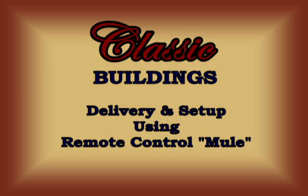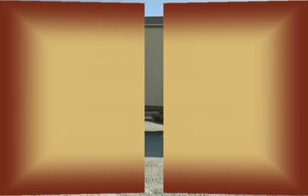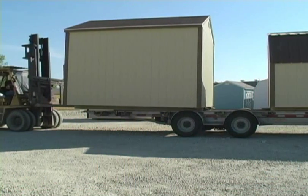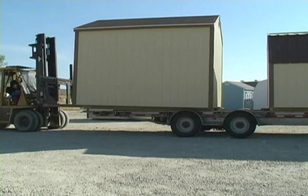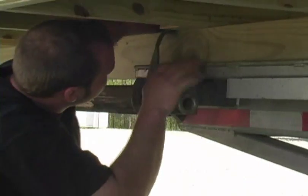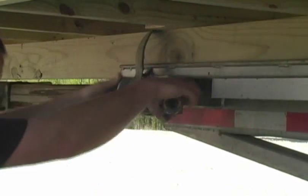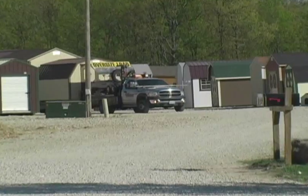Here you will see the second in a series of videos featuring the delivery and setup of our classic buildings using the remote control mule. Watching this delivery and setup should put your mind at ease if your building needs to be moved through a narrow passageway to reach its final destination.